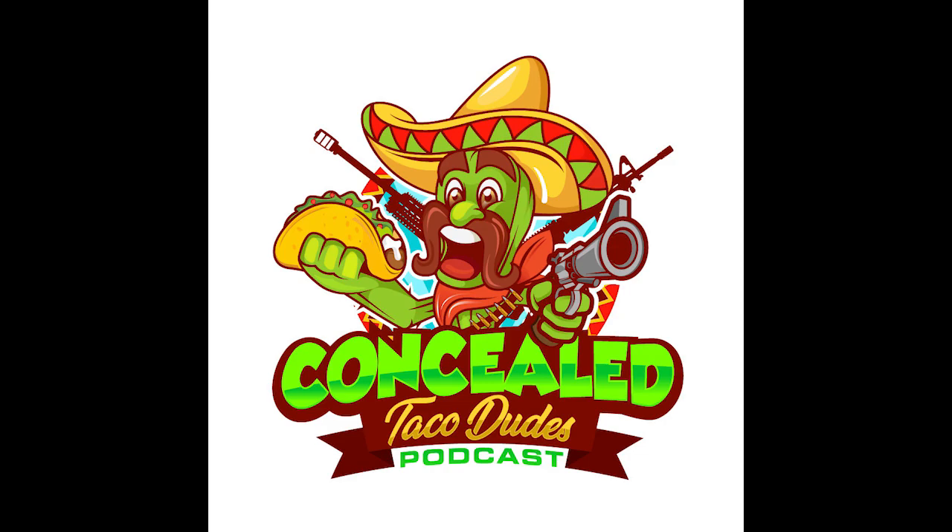We're going to knock out sponsors faster than we ever have before. NOEbulletmolds.com, the finest makers of the finest bullet molds in the galaxy. Use coupon code FLT001 to save you a few bucks.